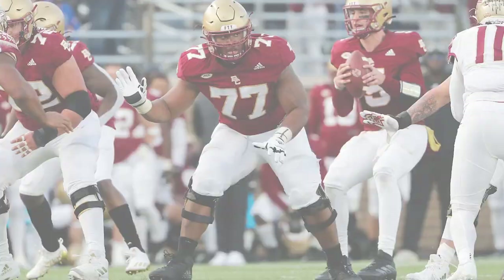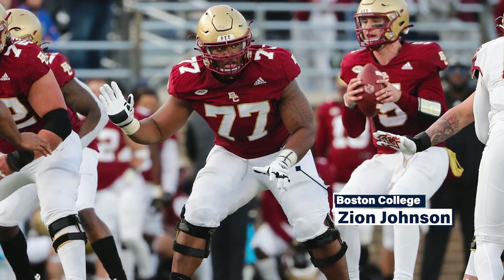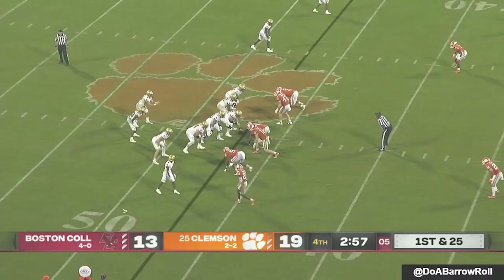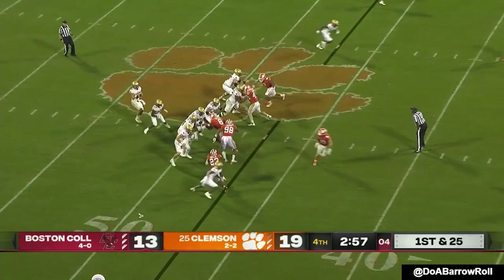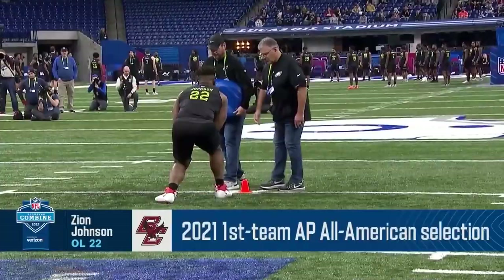Boston College's Zion Johnson also excels in this area. In fact, pass protection is his biggest strength. What really stands out is his anchor — he is excellent at holding his ground against power rushers. In this clip, the linebacker threatens the inside before looping out. The defensive end stunts back to the inside, and Johnson stops him cold in his tracks. The stunt is designed to get the defensive end to the quarterback, but that is not happening on Johnson's watch.